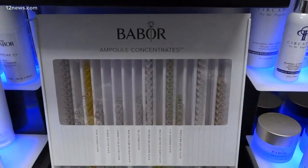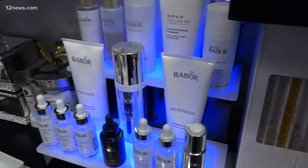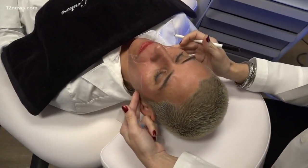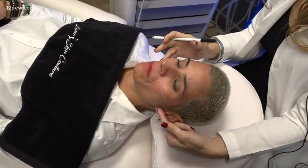Then there's the oxy cryo facial, recommended ahead of a big day or fabulous event. You will notice results that day — it is phenomenal — and it lasts for about three to five days. This is something a lot of people are using for the red carpet.